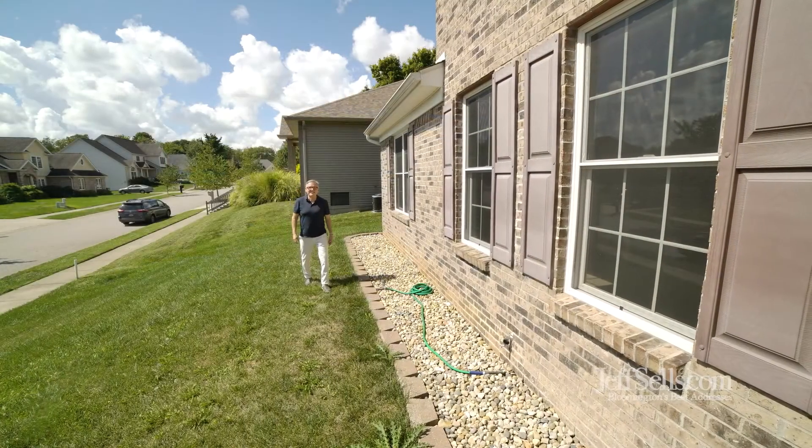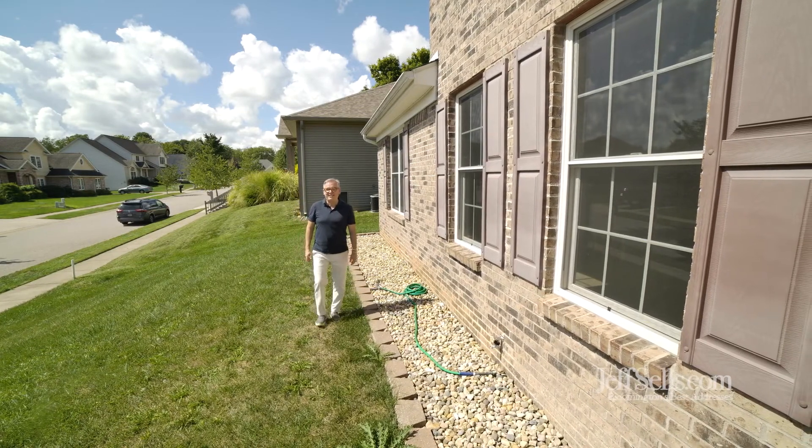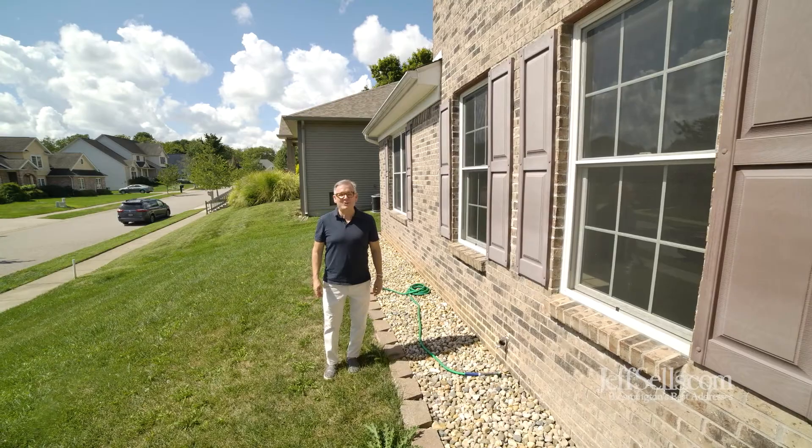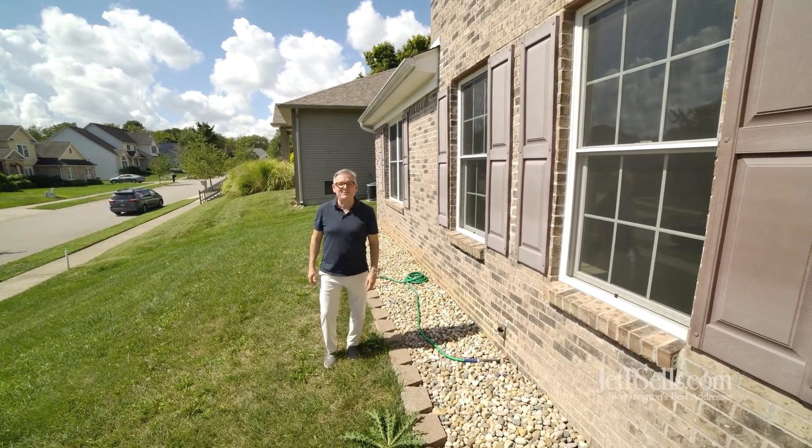Thanks for touring 1612 South Andrews Circle. Again, I'm Jeff Franklin, JeffSells.com at FC Tucker Realtors. My number is 812-360-5333.